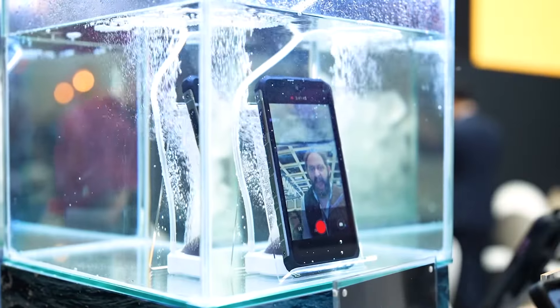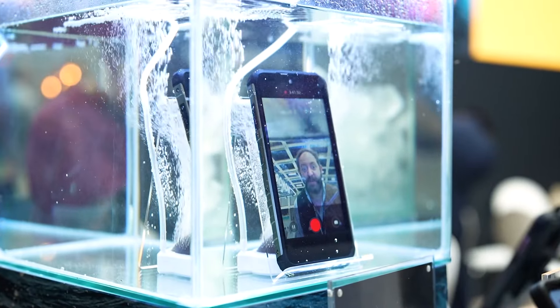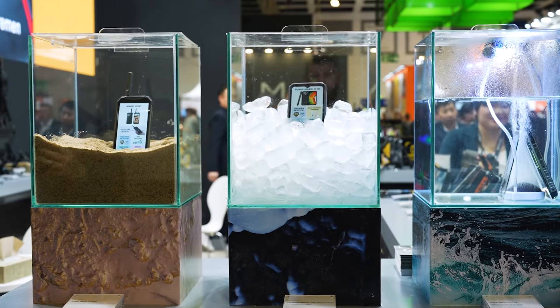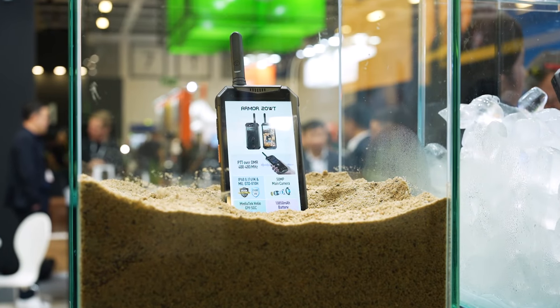Just look at their demonstration — they've currently got a phone underwater, a phone in ice, and a phone in the sand. I absolutely love the devices that these guys make, and they really fit a different niche that other phone providers don't.